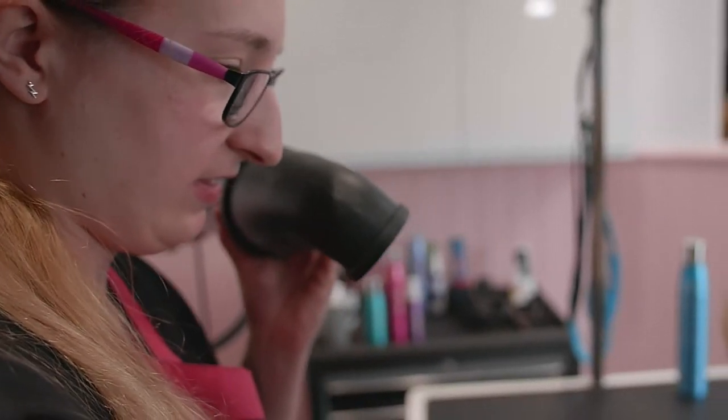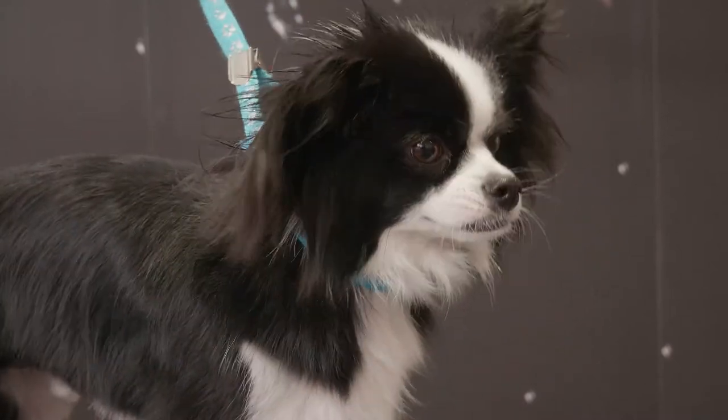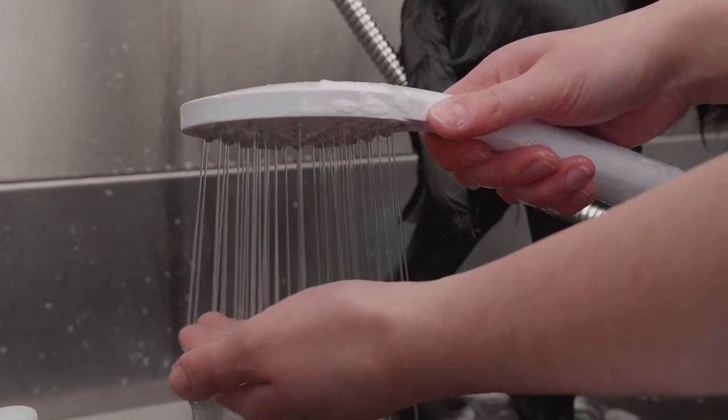For best results, our groomers will use a high velocity blast dryer to pull out undercoat after using a deep conditioning shampoo and conditioner in the bath.